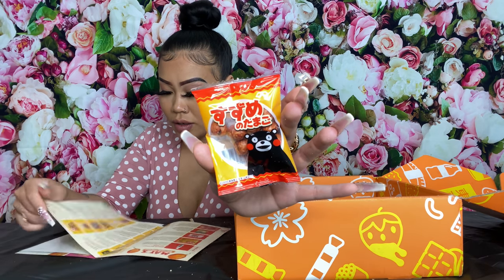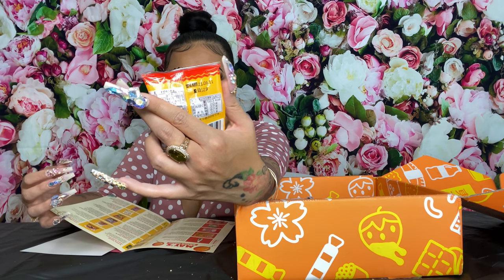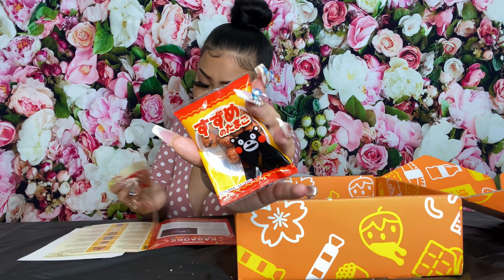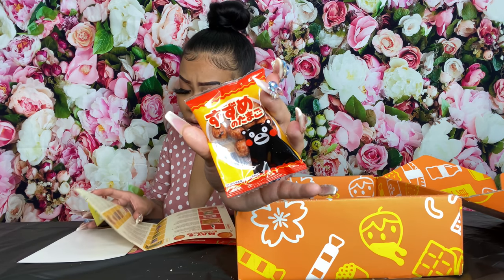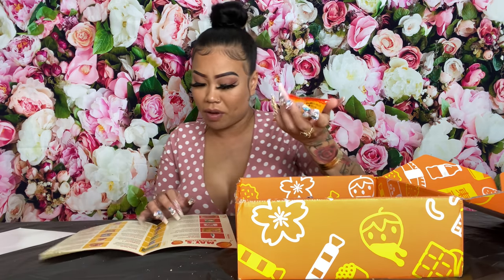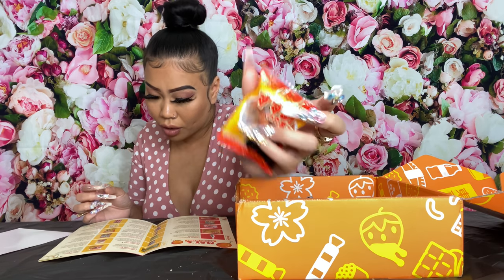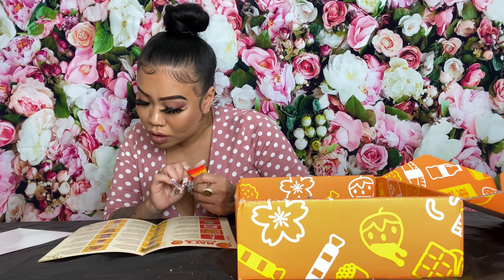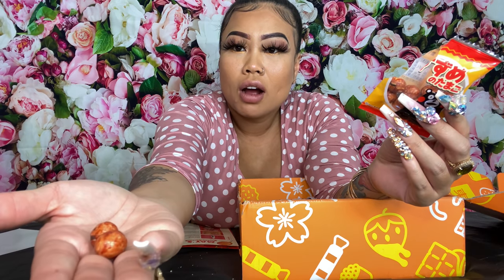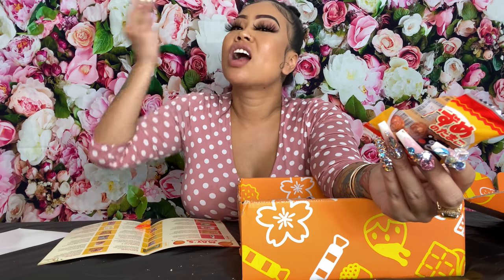All right, next we got — black bear, where are you? Who are you? He's not on the list, but he looks like some type of nut. I'm gonna say spicy peanuts. They're like little balls — like a marble rolling away, slippery! Let's try this — I wonder what the peanuts are like.